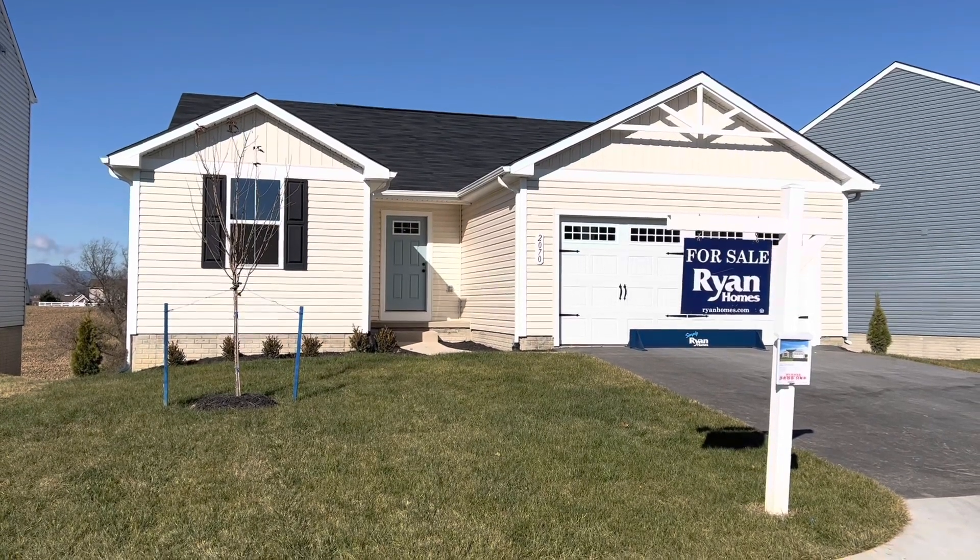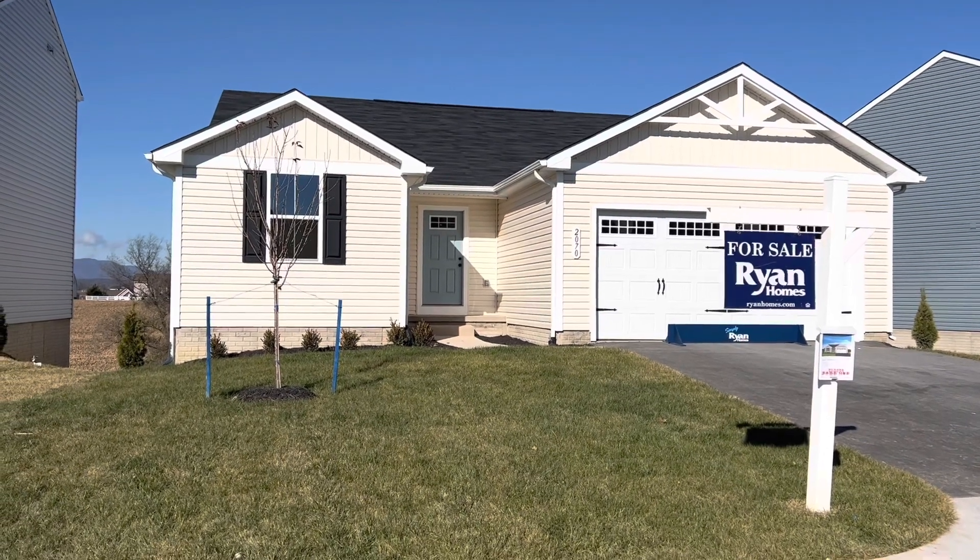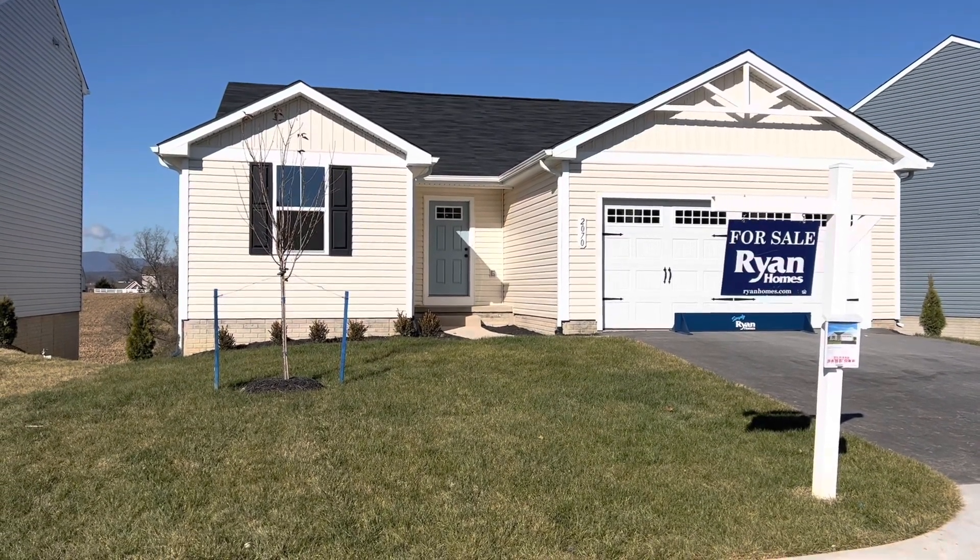Hi local agents, it's Sharon Madeira here at Cobbler's Valley. Just wanted to share with you our last quick move-in, 100% ready home. Come on in, I'll take you on a tour.